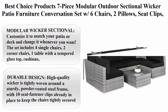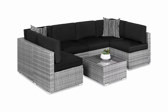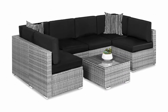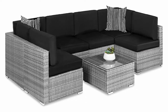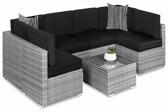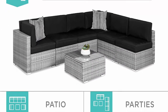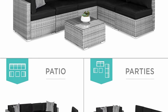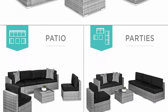Best Choice Products seven-piece modular outdoor sectional wicker patio furniture conversation set with six chairs, two pillows, seat clips, coffee table, and cover included, gray/black. Modular wicker sectional: customize it to match your patio or deck and change it whenever you want. The set includes four single chairs, two corner chairs, one table with a tempered glass top, cushions, two accent pillows, a protective cover, and seat fastener clips.